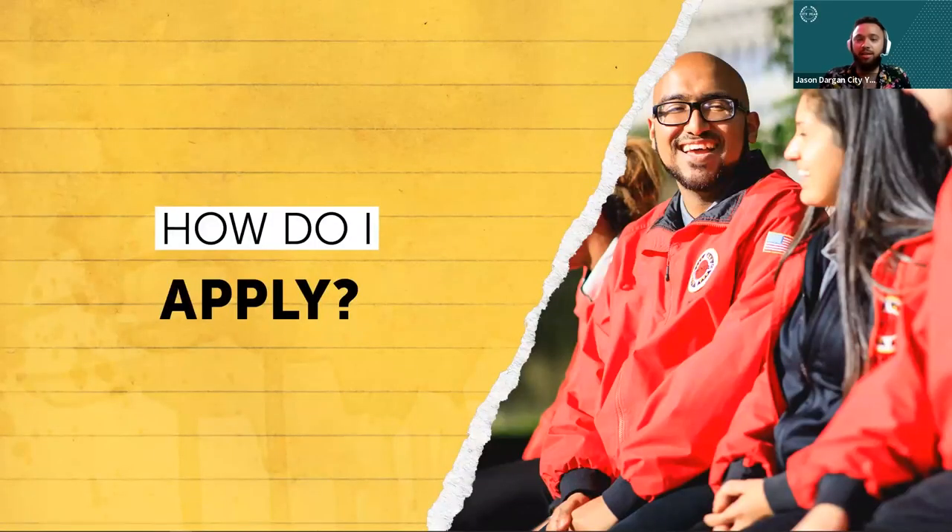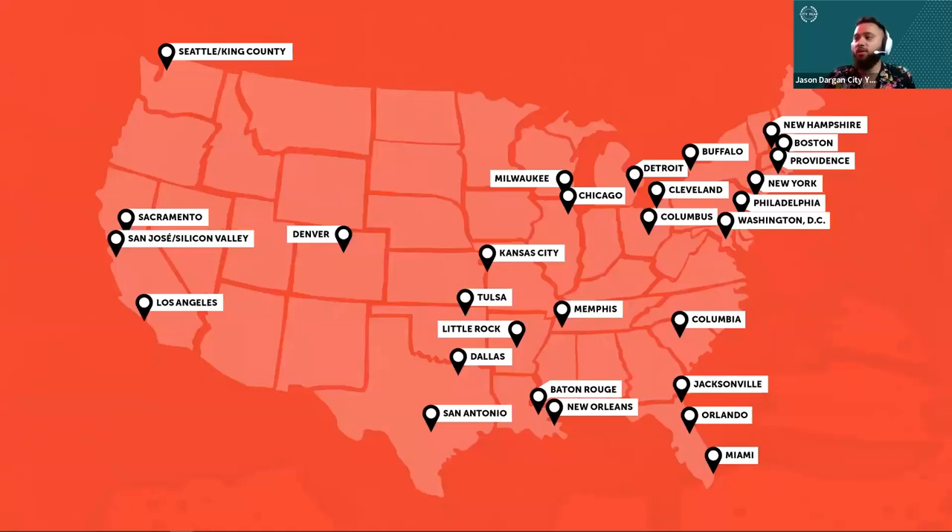So the major question: how do I apply? As you all know, and as we showed before, there are a number of different locations within the application where you can choose where you want to apply. Most of the time, you're actually able to get the location you apply for. Maybe you're somebody who doesn't really care where they go — you have the opportunity to apply where most needed, and they'll match you with a location that doesn't have as many core members solidified for the year.